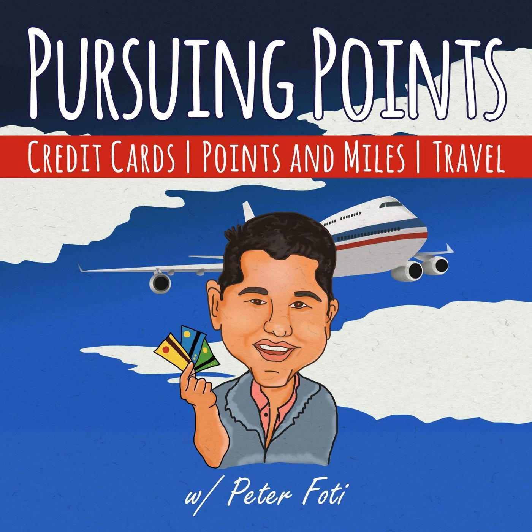Welcome to the Pursuing Points Podcast, where it's all about the pursuit of credit card points and miles today so that you can travel the world free of charge tomorrow. And now, your host, Peter Foti.